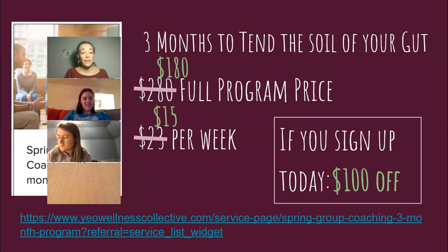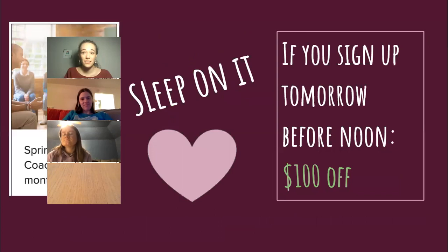If you want to sign up today, that's the deal. But if you're married and need to consult your partner first — you should! Because my mom always taught me you should sleep on it. If you sign up tomorrow before noon, I will also give you this discount. So you can think about it if you want — a little less urgency.